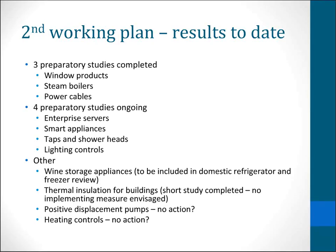Some of the ones, particularly in the less certain category of that working plan, haven't seemed to have made any progress, such as the displacement pumps and the heating controls. It is quite difficult to tell with some of these products just what's happening. Because there are so many products in so many different phases, it is quite difficult to keep track of what's going on. So I might have missed something, in which case I apologise.